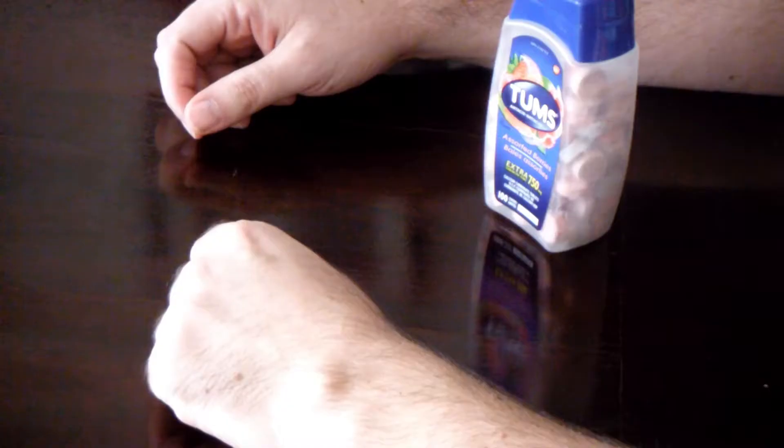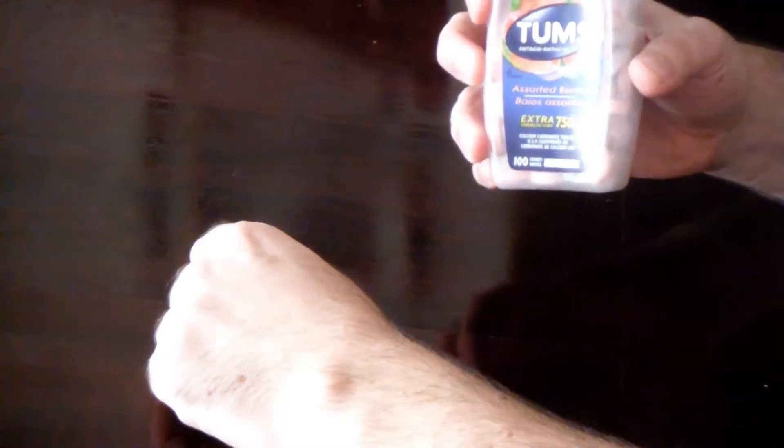Hey everybody and welcome to another episode of Chris's Monday Morning Breakfast Thoughts. Today we're not going to really have breakfast — today we're having Tums. The reason is this weekend I ate something that didn't agree with me at all. I think it had something to do with some whipped cream. I've always had a bit of a problem with milk, but this particular whipped cream has been taking me over the edge and generally knocks me out for a couple days. The Tums seemed to help a little bit.